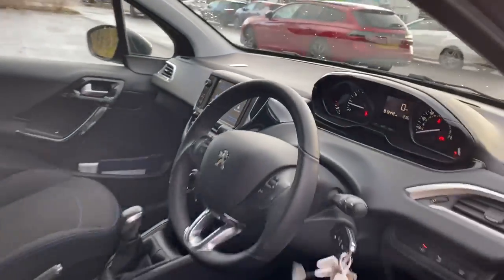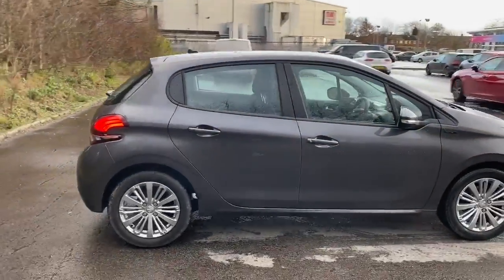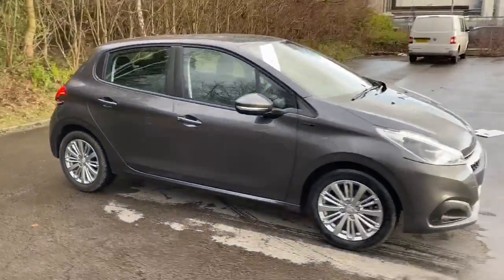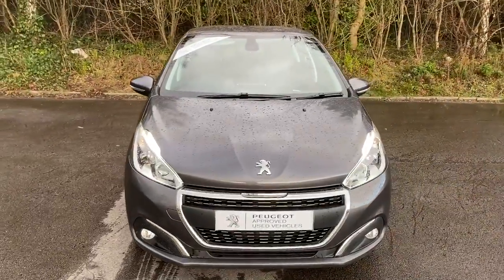This is a five-speed manual. And there we have the 2019 Peugeot 208. To arrange a viewing or book a test drive, please contact Pentagon Peugeot at Lincoln Tritton Road.